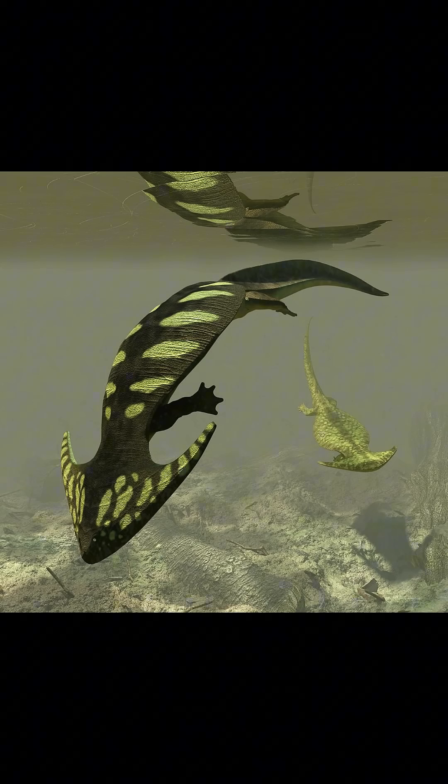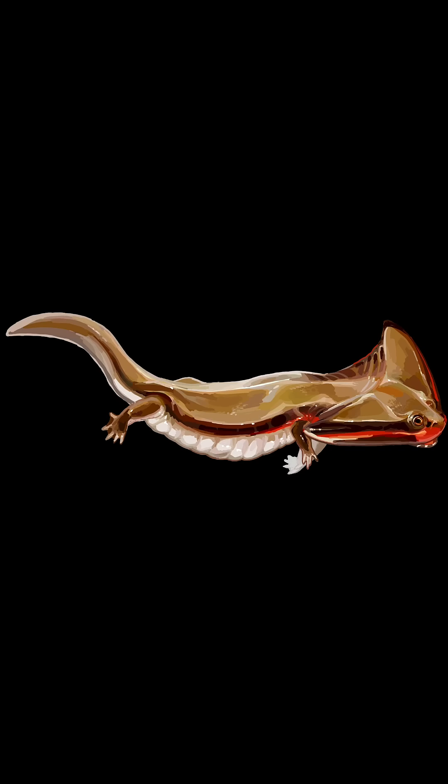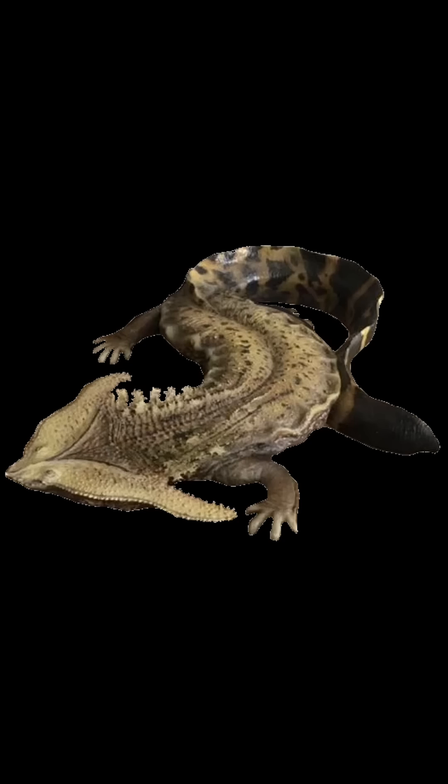It was eaten by large fish and other amphibians, along with land predators like Dimetrodon. It went extinct due to the Permian extinction, and was described by Edward Drinker Cope in 1877.